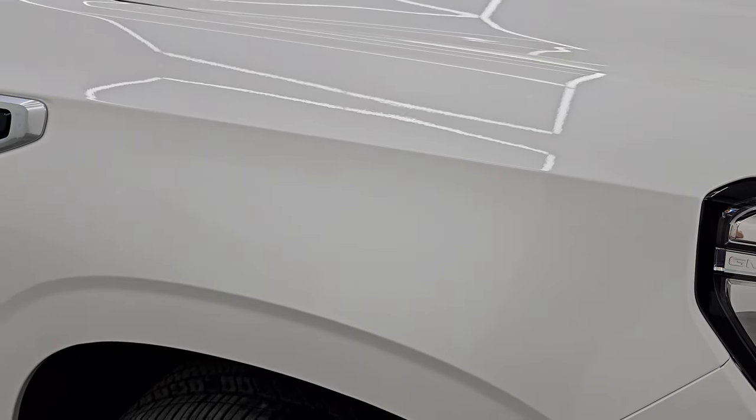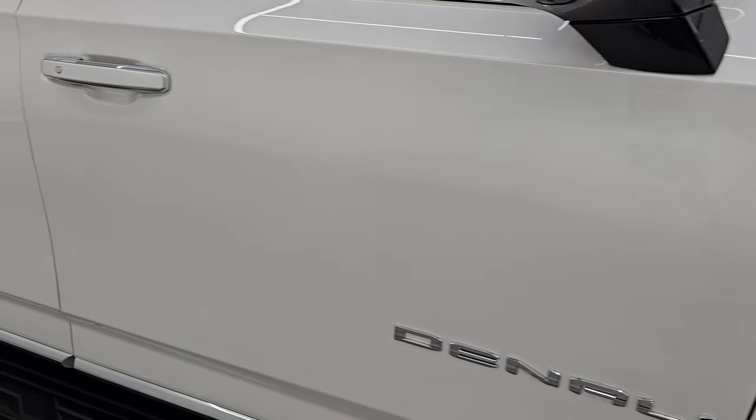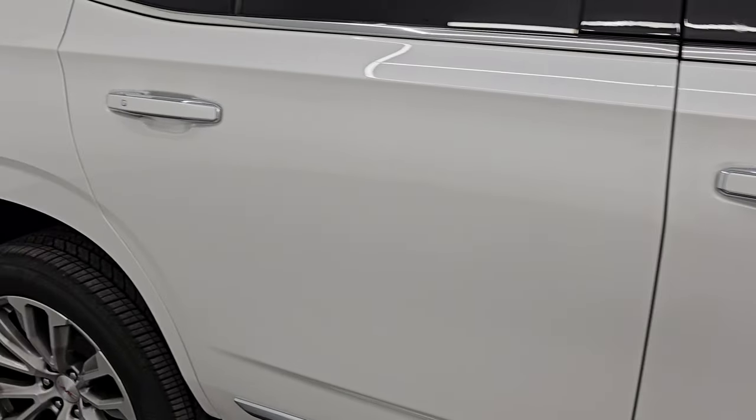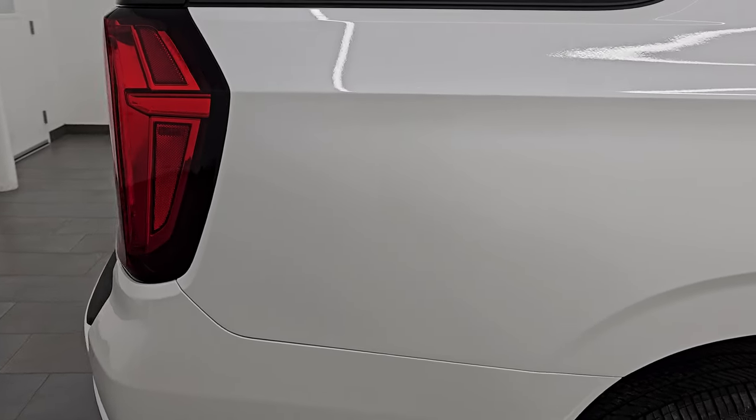White Frost Tri-Coat has just a little bit of metal flake in it — some iridescence, with flakes of purples, blues, and greens. Really a cool color. You can see just how nice that paint is. As you go down this side of the 2021 GMC Yukon Denali, take note of how clean the body is — no dents, no dings — and how reflective and mirror-like that paint is.